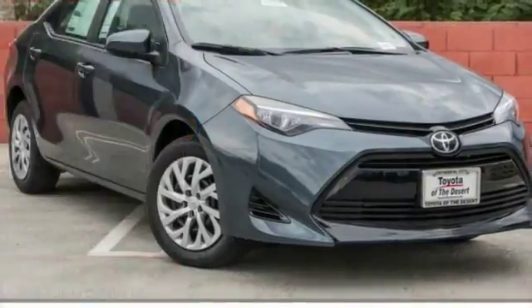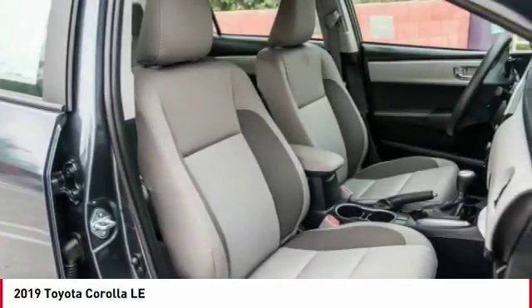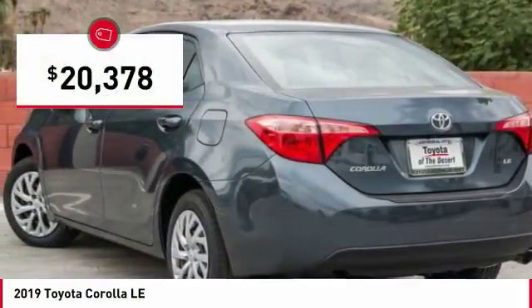A ride in the 2019 Corolla. The Corolla is still a great option for those who want dependability, comfort, and value, and is priced below $25,000.